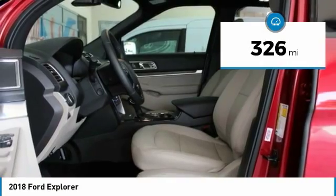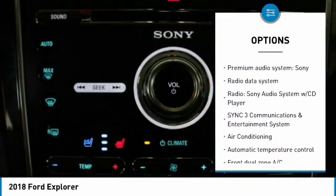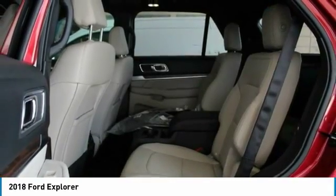Here are some of this vehicle's great options: power liftgate, navigation system, traction control, air conditioning, dual airbags, power steering, four-wheel disc brakes, rear window defroster, power windows.